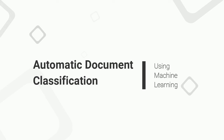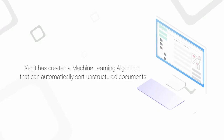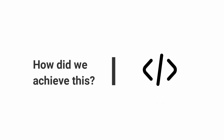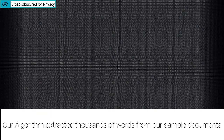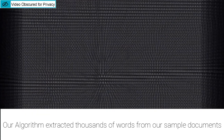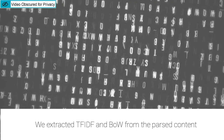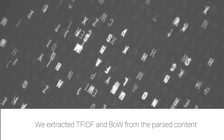At CNIT, we created a machine learning classification solution that separates and sorts documents within an Alfresco repository. Our engineers began this project by requesting sample data from a customer. After receiving and reviewing the document content, our next step was to parse and extract TF-IDF and bag of words features, which we then passed as features to the model.